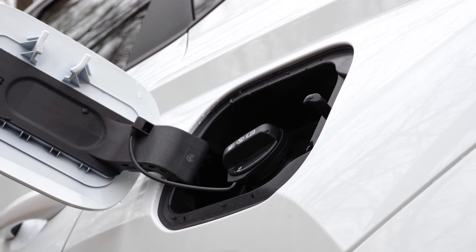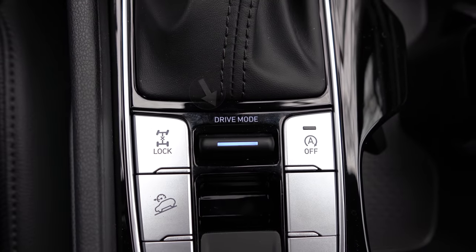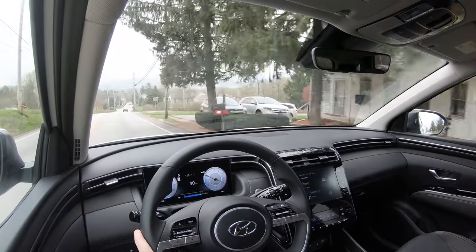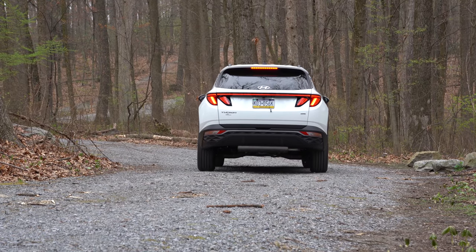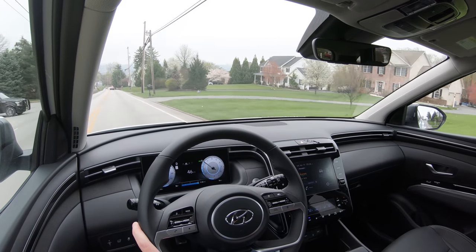Before any acceleration testing, there are drive modes that come standard — the switch is located directly behind the shifter — including Normal, Sport, Smart, and Snow. Those modes adjust shift points, throttle response, and steering sensitivity. Paddle shifters are available on the Tucson but we don't have them today. Let's go ahead, put it in Sport mode, find a straight away, and put this thing to the test.